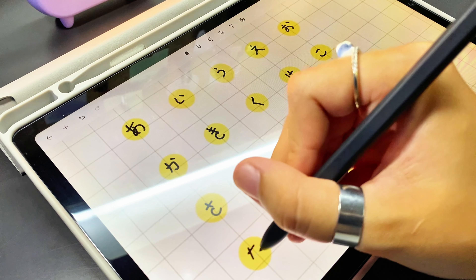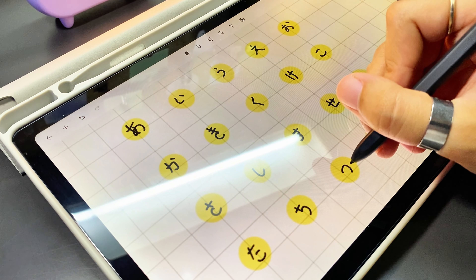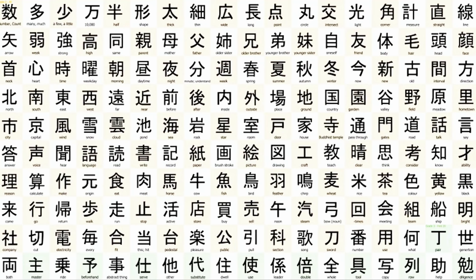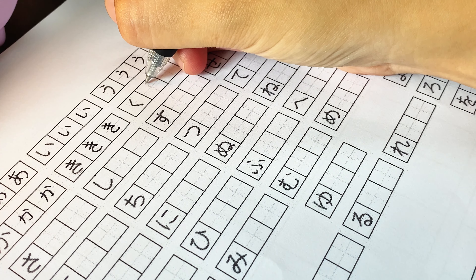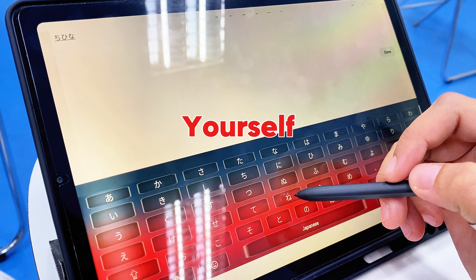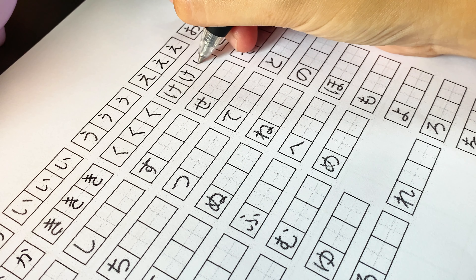Firstly, basics. Mastering the basics is crucial when learning any language, and Japanese is no exception. To read and write Japanese, you must get comfortable with the three fundamental writing systems: hiragana, katakana, and kanji. But don't worry — as a beginner, your focus should be on hiragana and katakana. Memorizing these two writing systems is essential for reading and writing in Japanese, because these systems have a limited number of characters.